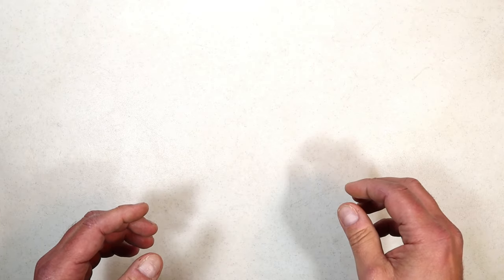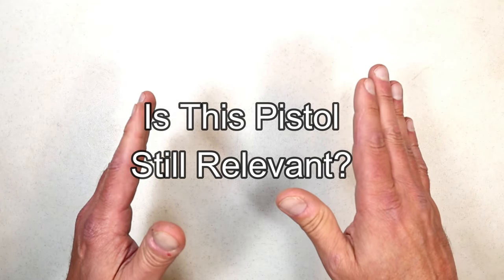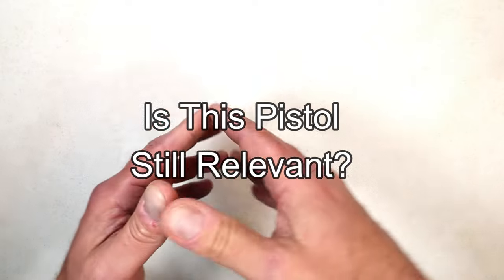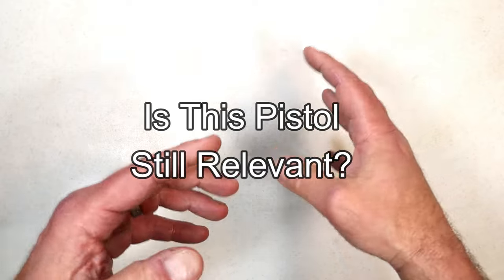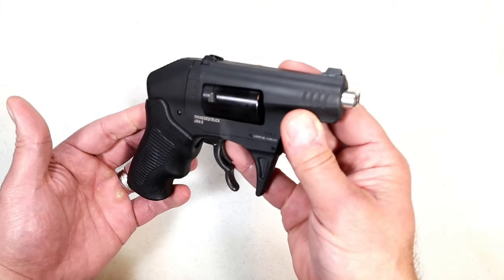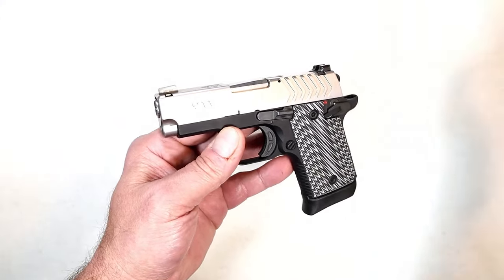Hey there friends, thanks for checking in. Today we have another 'Is this pistol still relevant?' video. It's been about a month since I've done this. I love this series — people share their thoughts on some of the handguns that I feature and answer the question: is it still relevant? I've gotten opinions from all types of people.